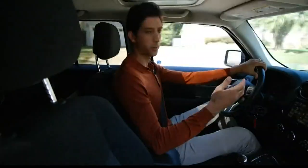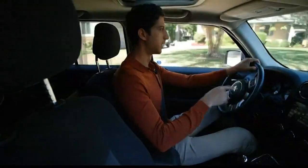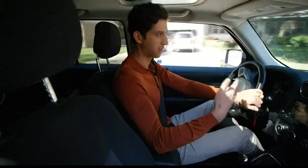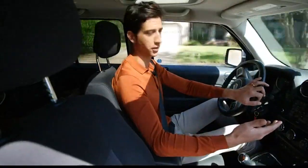A spokesperson for the Alliance of Automobile Manufacturers recently said that controlling these buttons and touchscreens is supposed to be comparable to adjusting the volume on the radio or even adjusting your AC, which for the most part isn't that dangerous.